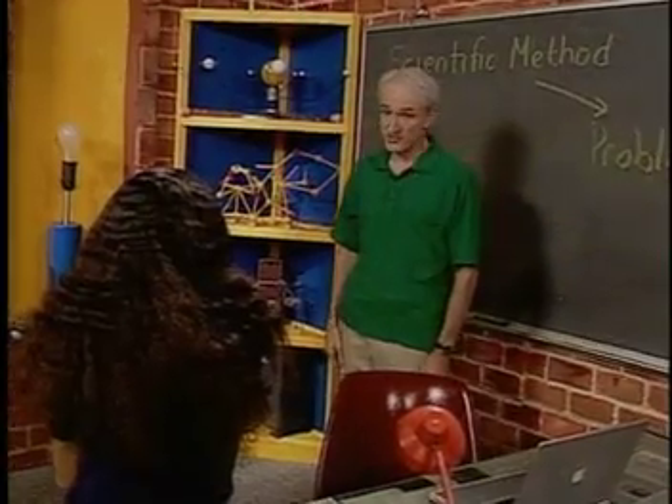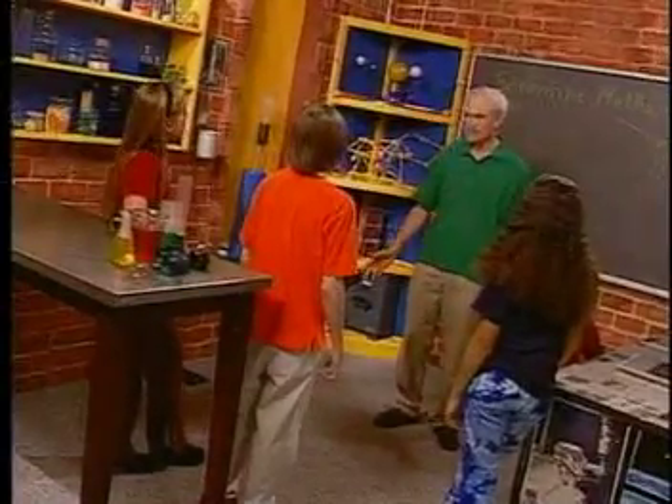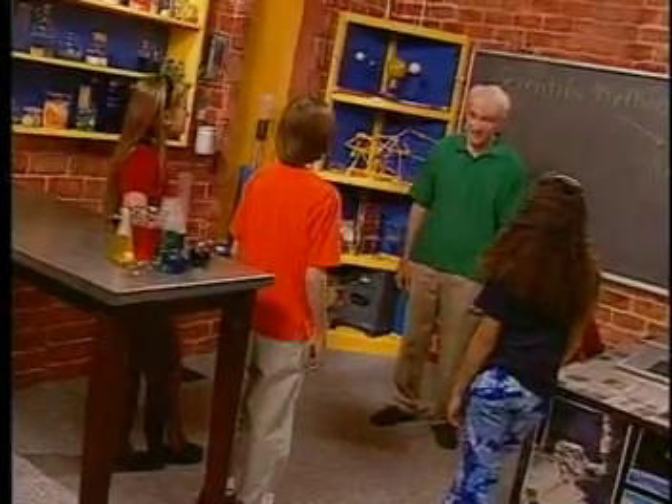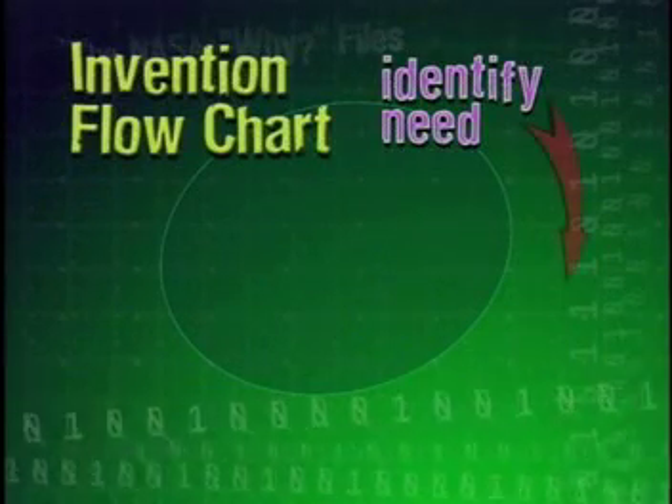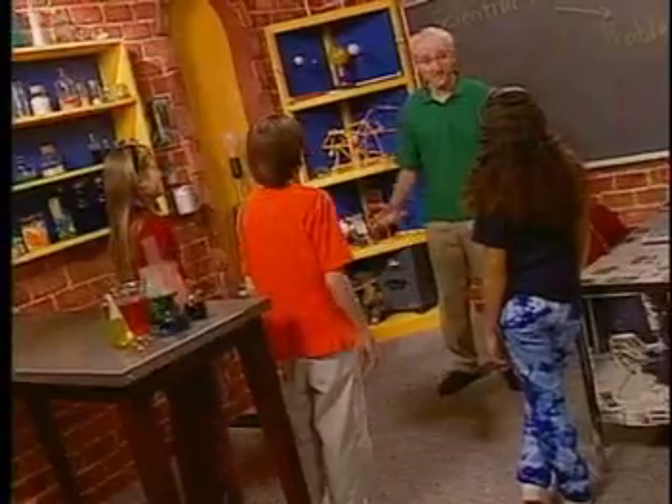A list of things that annoy or frustrate you is a starting point. You might call this a bug list. I know lots of things that bug me, like my sister. Let's take an example — you're bugged because you're always losing your portable CD player. The next step is to think of solutions. An idea would be to paint the CD player white so you can see it easily. I like the idea to have it beep when you clap your hands.